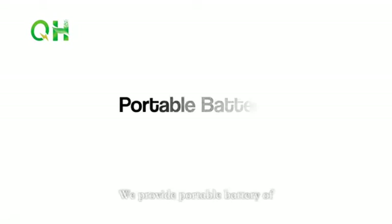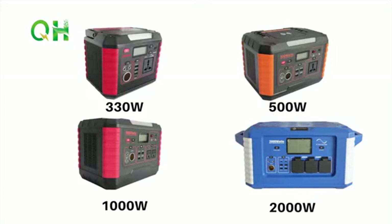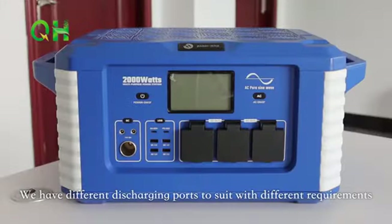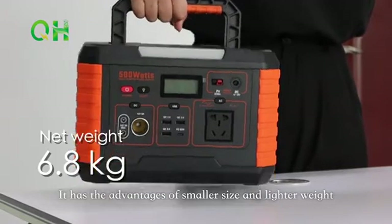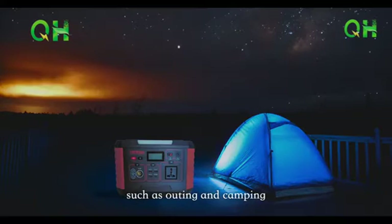We provide portable batteries of 300W, 500W, 1000W, and 2000W for you to choose. We have different output ports to suit different requirements. They have the advantages of smaller size and lighter weight and can satisfy your outdoor electricity demands such as outings and camping.